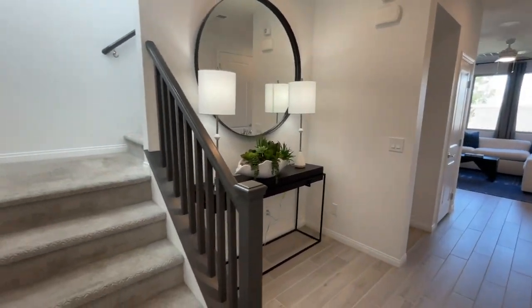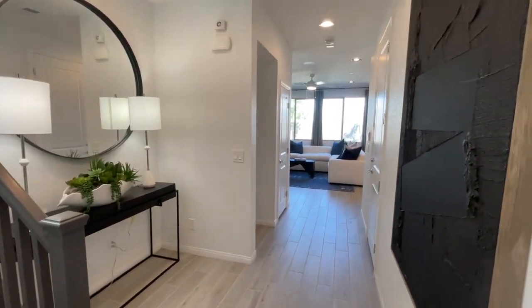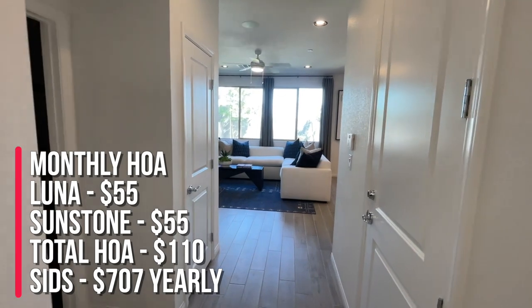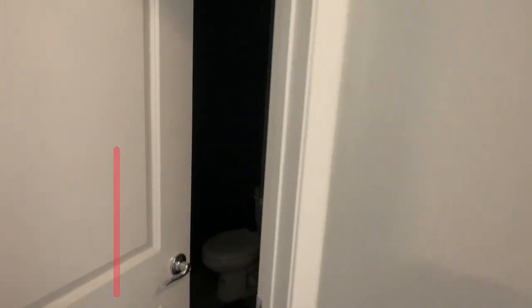As you walk in, the HOA — it is a gated community as I mentioned. The HOA is a total of $110 a month: $55 for Sunstone and $55 for Luna. You have a half bath down here.